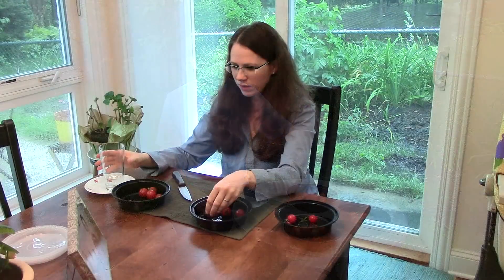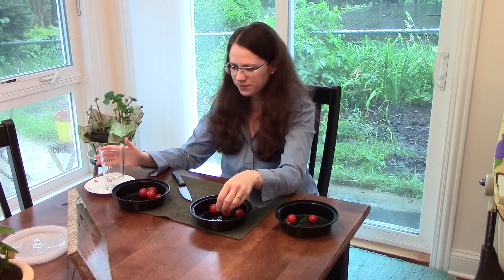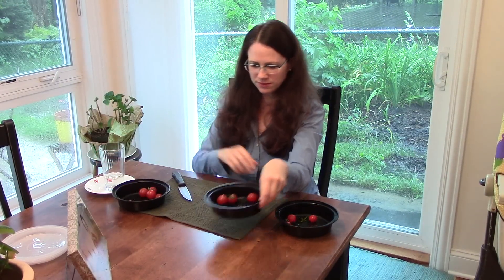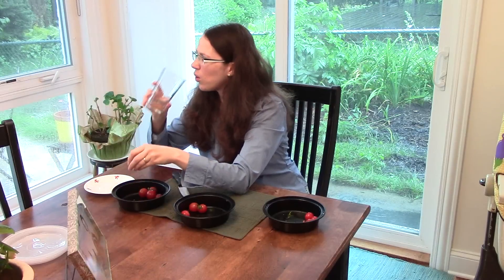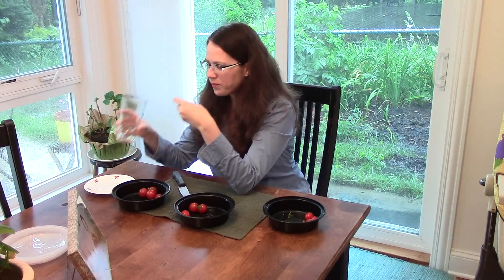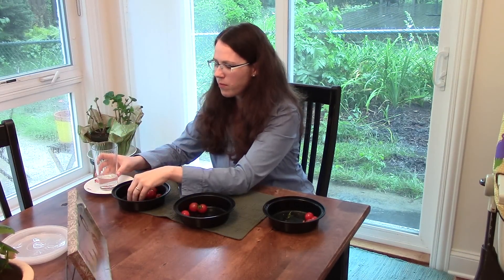Brent's wife Amy was also kind enough to help out. Following the same procedures, Amy found that the tomatoes were very close in flavor and it was difficult to rank them by taste. In the end, she went with her first instinct and ranked the control tomato first, the biochar tomato second, and the rock dust tomato last.